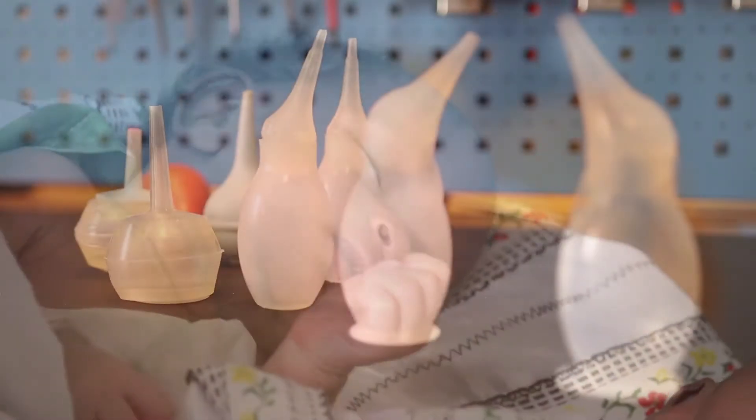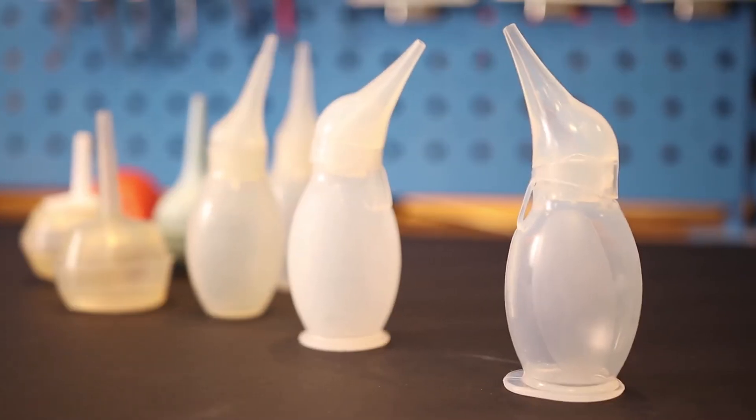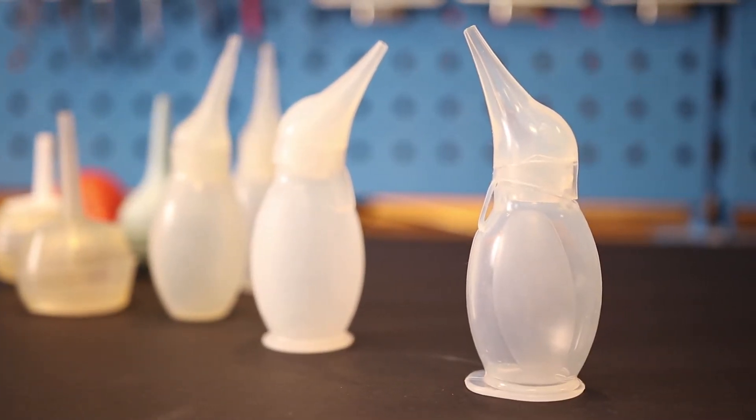A reliable suction device is needed if secretion is blocking the nose and mouth and the baby is not breathing. That's when I have to use this one to first clear the airway so the baby can breathe and cry.